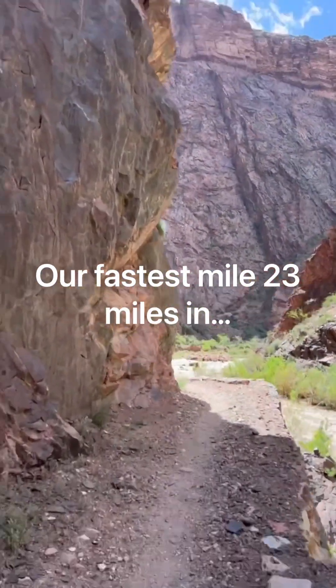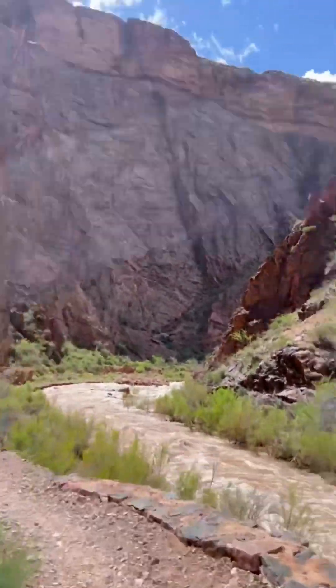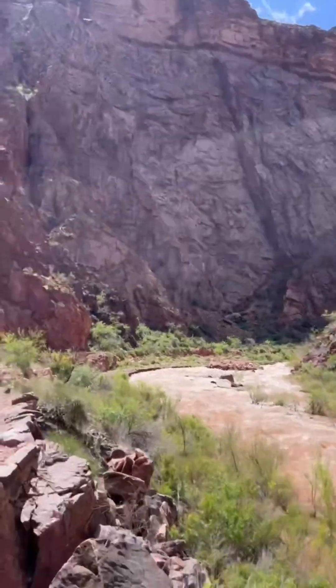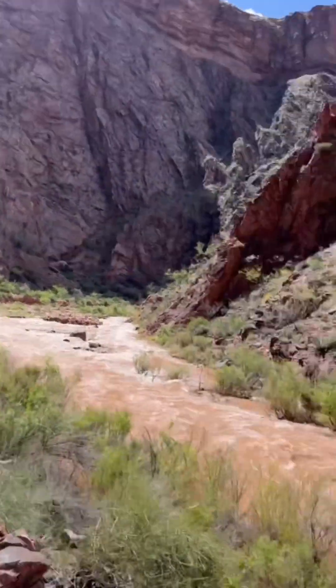This is our fastest blocked mile — actually running downhill, it's pretty sweet. Running downhill over 20 miles in.